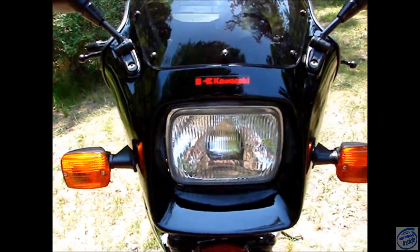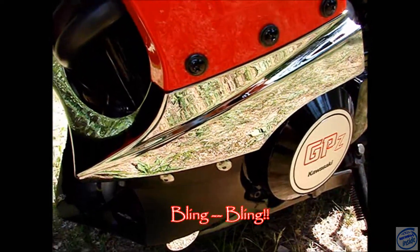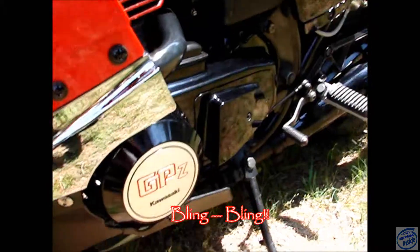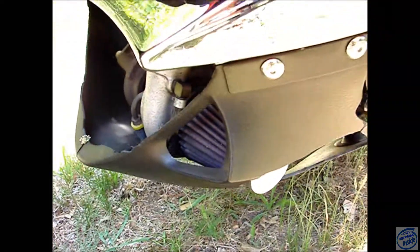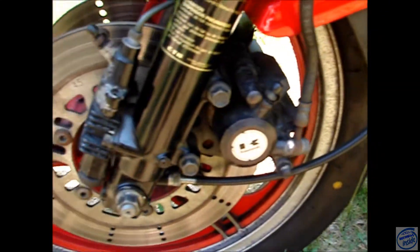I've owned the bike for 11 years. I have some chrome bits, the frame brace here, these covers are all new, and a K&N on the turbo.